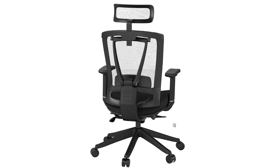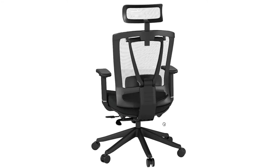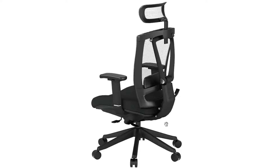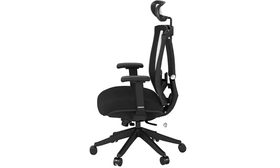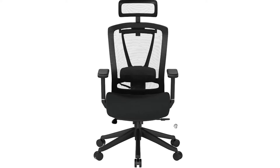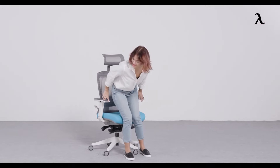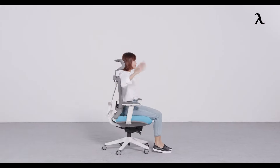Its features include a responsive and breathable mesh back, a wide range of configurable options, a sturdy design, 360 degrees of flexibility, and more. The ErgoChair Pro is designed to promote good posture, which improves comfort and blood circulation. As a result, your brain will be sharper and your productivity will be higher.